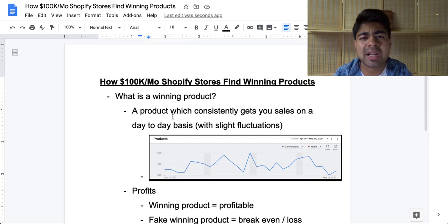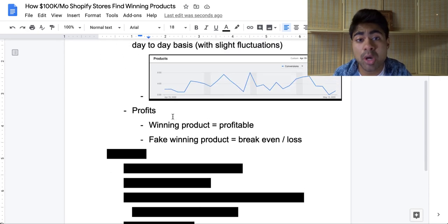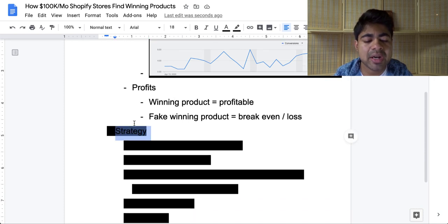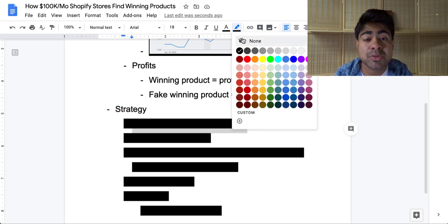That's basically how you define a winning product — a general idea of what classifies a winning product when you personally know you have one. Now that we've covered that, let's go over the specific strategies, because there are a few. I'm going to be going over a few websites and also showing you how to use them.